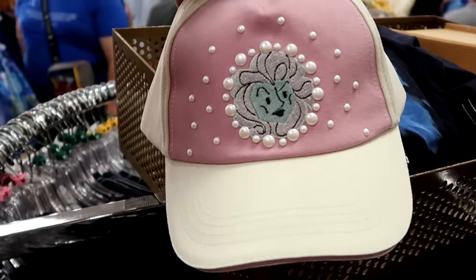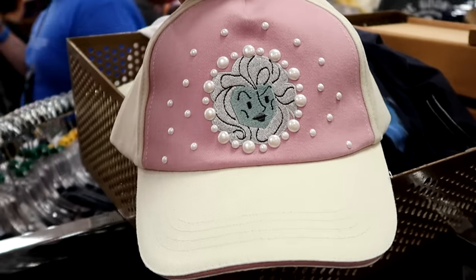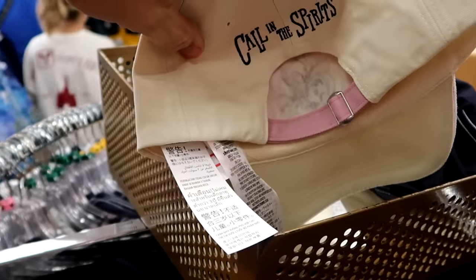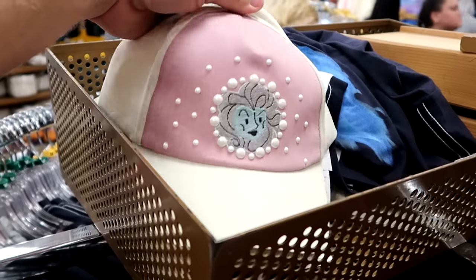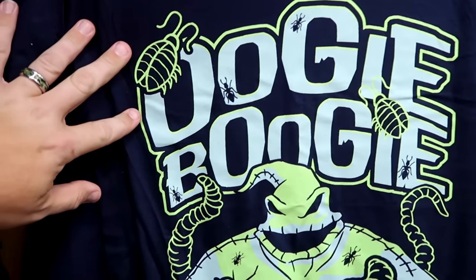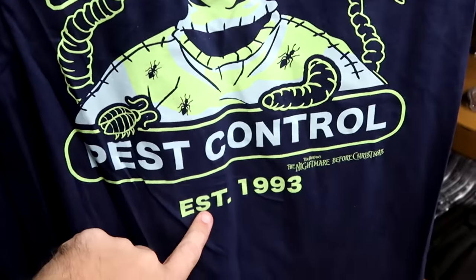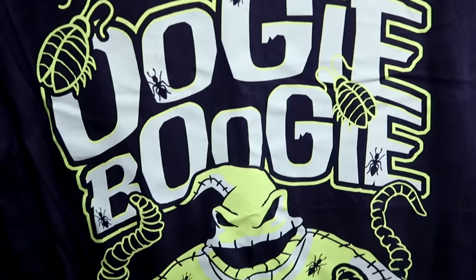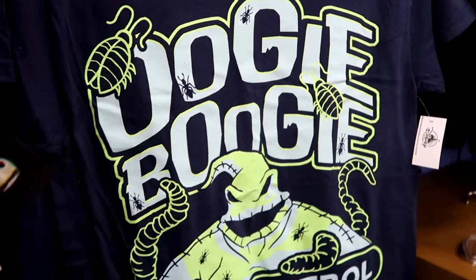Looks like they also have a brand new Haunted Mansion baseball cap with a bunch of pearls and Madame Leota embroidered on the front. The back is embroidered Call in the Spirits — only $7.99. They also still have some Oogie Boogie Pest Control t-shirts in adult sizes — it says Established 1993, Tim Burton's Nightmare Before Christmas, and this t-shirt glows in the dark — $11.99 from $25.